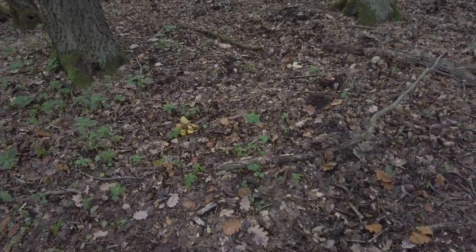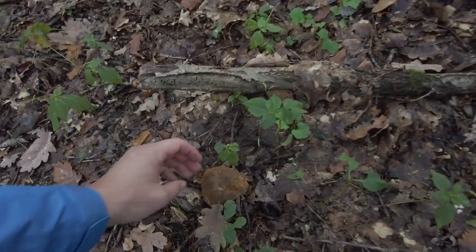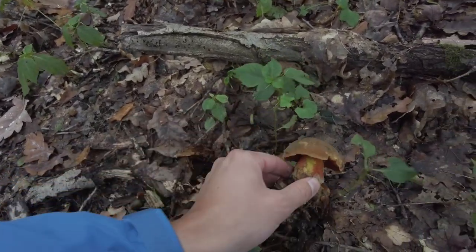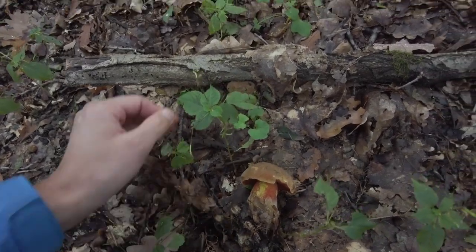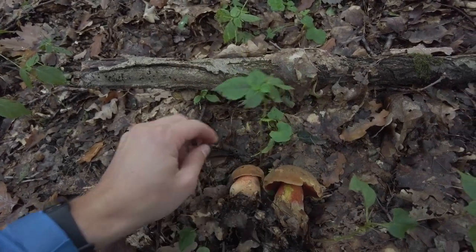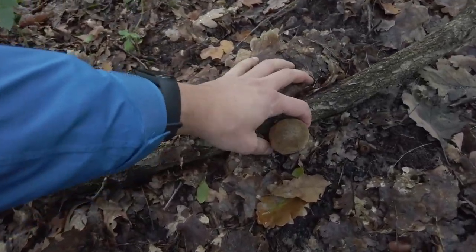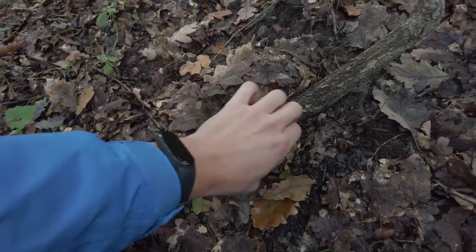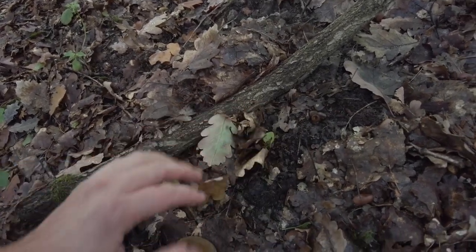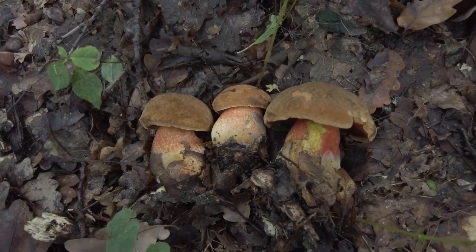Same as last year at the same spot — there was one scarletina bolete last year and now we have three of them. Today I am picking them, so it's a very nice find, and also a different species than bay boletes or penny buns — very nice tree mushrooms.